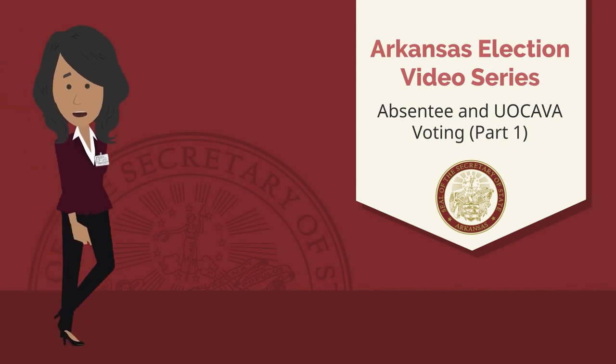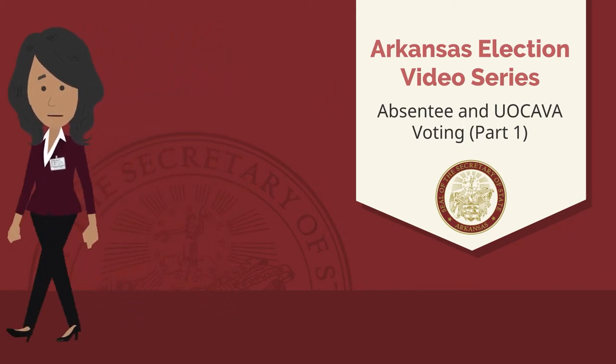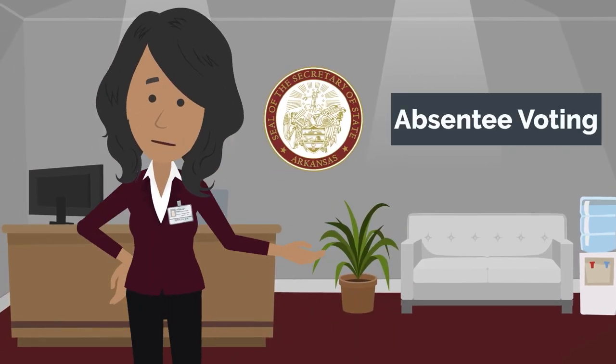Welcome back to another video on voting in Arkansas. In this video, we'll be discussing absentee voting. We'll also talk about a special kind of absentee voting known as UOCAVA, but we'll come back to that in a minute. Let's dive in. If you will be away from your designated polling location on Election Day, you may qualify to vote by absentee ballot.